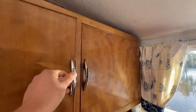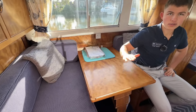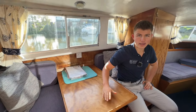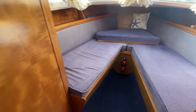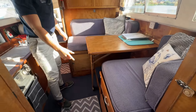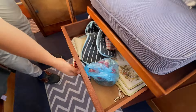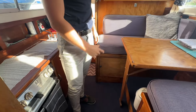Still in fabulous condition, which is from 1974. You've got a good sized table and this can also drop down to configure into a second berth — the main berth is forward, but this is the second berth. Around this table you would comfortably sit four people, and just underneath this seat here you've got some more storage, and more storage under the aft seat there.